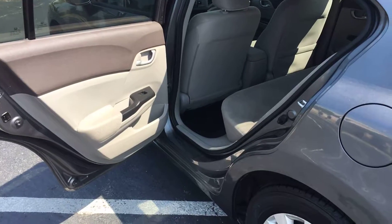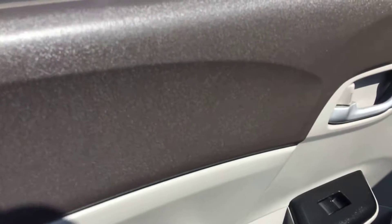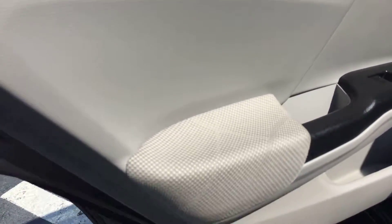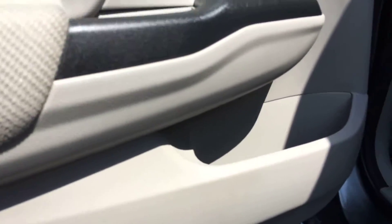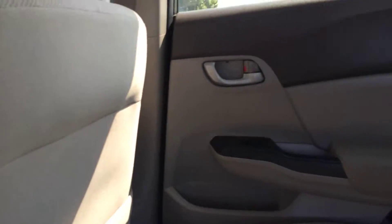Now heading into the back of the vehicle, we're going to start with the rear driver's side door panel. Just to give you a feel for it — there's really no scratches or scuffs, nothing's falling off there. The carpet is in great condition. The backs of the seats haven't been kicked, scuffed up, or damaged.